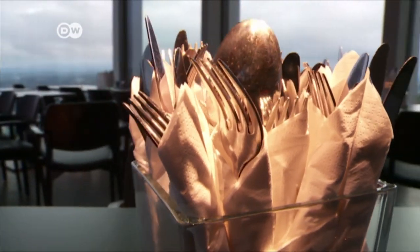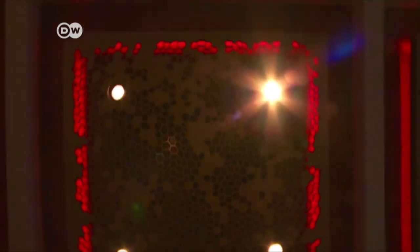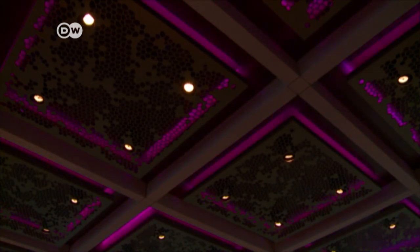The real eye-catchers are the multicolored LED squares. The red color stands for dragon blood, the restaurant's symbolic color at Drachenfels, or Dragon's Rock. For company events, customers can choose colors to match their corporate image.